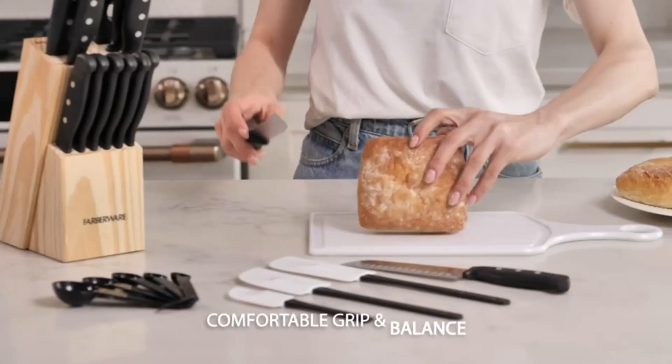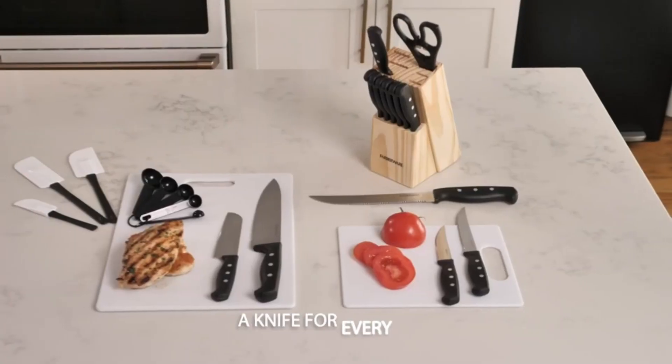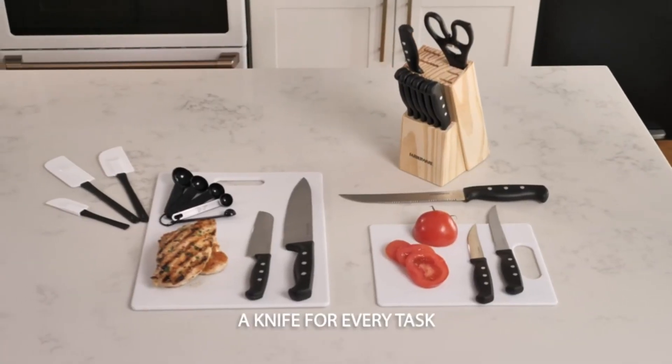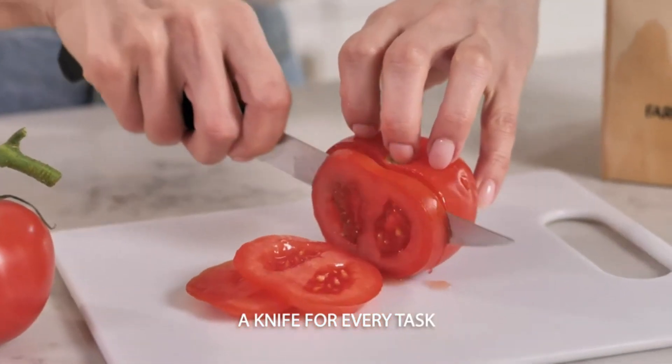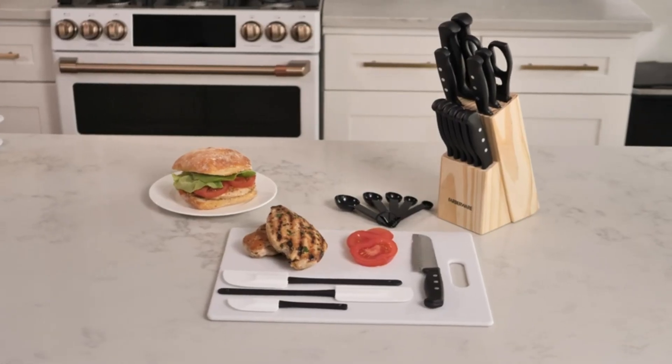Knife Storage: The kitchen set comes in a reliable and convenient black storage block. The block can be used to store your knives safely, to keep your kitchen organized, and to give your kitchen a sleek, professional look. Thanks for watching my video.